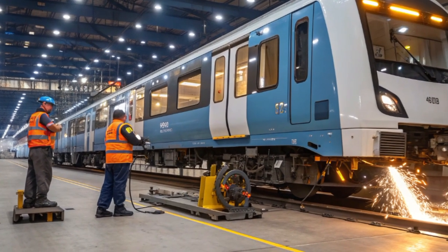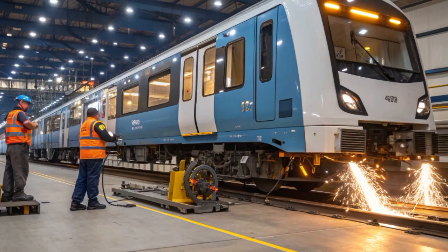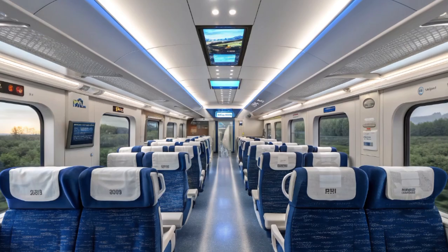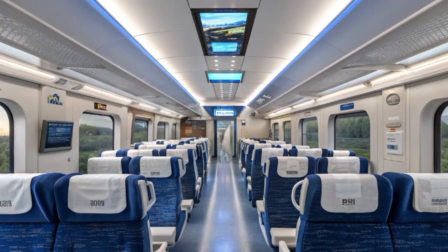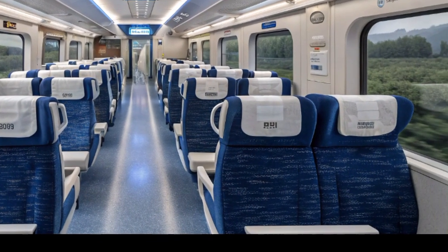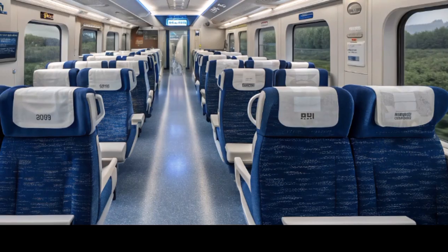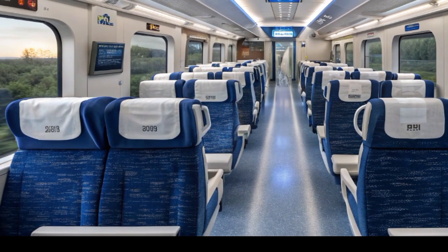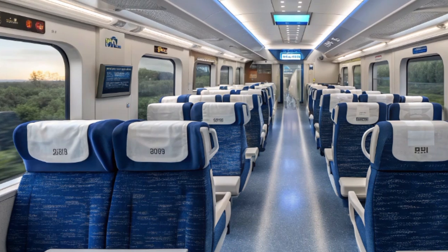As passengers take their seats, they immediately notice the quietness of the cabin. The Class 803 operates on electric traction, meaning there is no engine noise or vibration, only the subtle hum of the motors as the train accelerates. The sensation of smooth motion is enhanced by the advanced suspension system that stabilizes the cars even at speeds approaching 200 kilometers per hour.